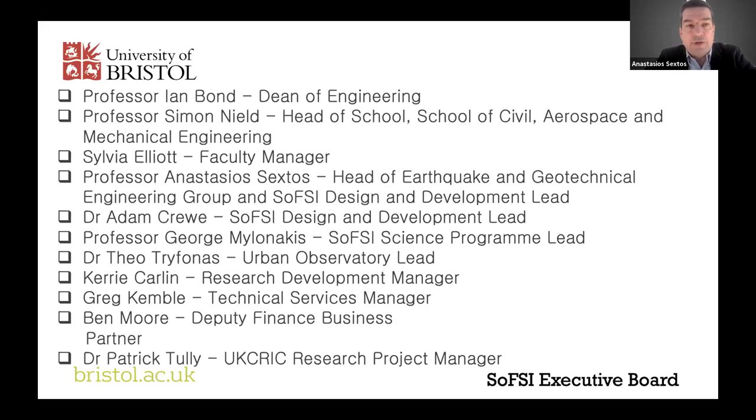I'll finish by thanking the executive board and everybody who worked on this — it's clearly a group effort. I'd like to thank the Dean, Professor Ian Bond, for leading the effort and being responsible for this delivery, and all members of the executive board: Simon Neil, Sylvia, Elliot, Adam Crude, George Milonakis, Theo Trivonas, Kerry Carly, Greg Campbell, Ben Moore, and Patrick Telly, who has been one of the key people in delivering this facility on time and within the prescribed cost.